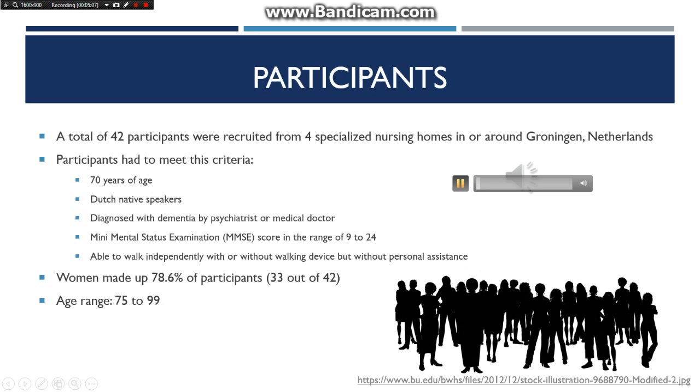A total of 42 participants were recruited from four specialized nursing homes in or around Groningen, Netherlands. Participants had to meet specific criteria: they had to be 70 years of age, Dutch native speakers, diagnosed with dementia by a psychiatrist or medical doctor, and their Mini Mental Status Examination score (MMSE) had to be in the range of 9 to 24. They also had to be able to walk independently with or without a walking device but without personal assistance. Women made up 78.6% of participants — 33 out of 42 — and the age range for this study was 75 to 99.